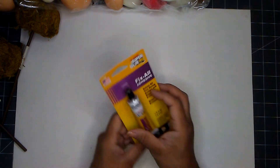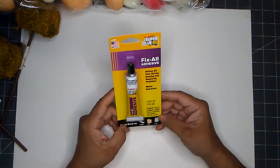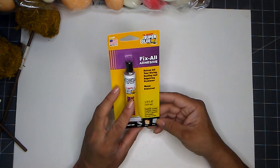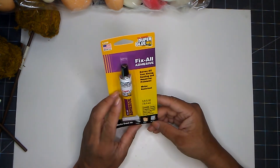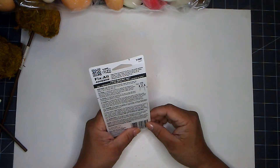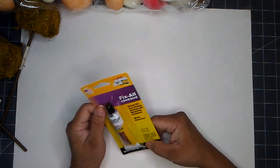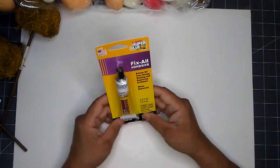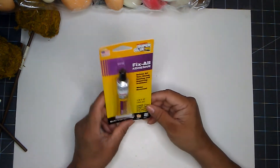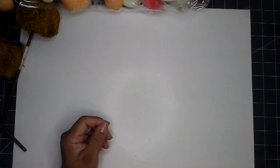I picked up this Fix-It-All adhesive — it is made in the USA. It works well on rubber, wood, and metal, so I want to give this a try and see how well it'll work with my projects. I am starting to run out of my cement adhesive, so I want to give this one a try since Dollar Tree has this in abundance.